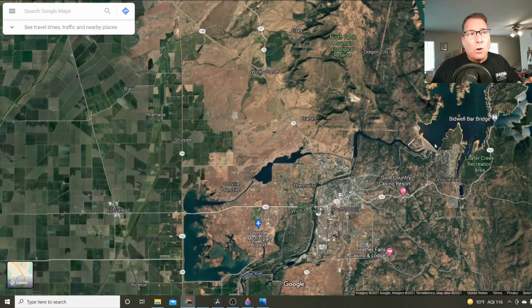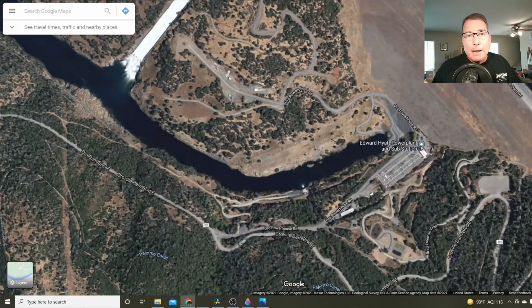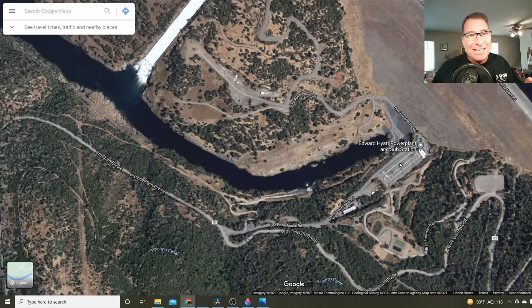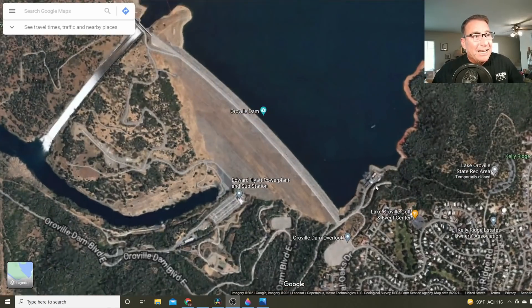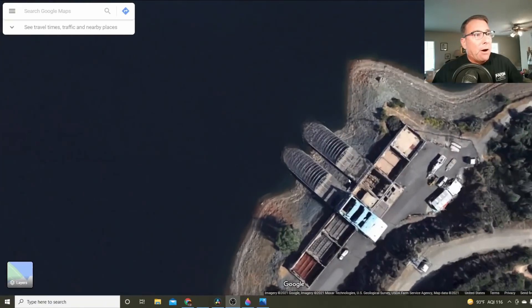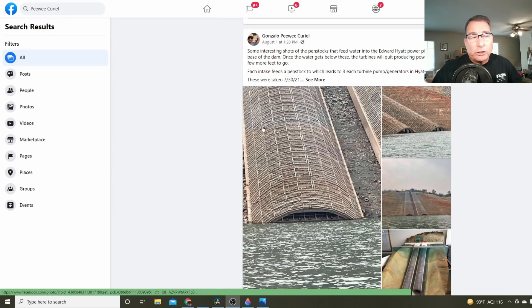The water level has dropped to the point where, for the first time in Oroville history, they can no longer use the Hyatt power plant. They were very close to shutting it down during the drought back in 1977, but the water did not quite reach that low. Right over here is the inlet to the Hyatt power plant — this gated structure that slopes down into the reservoir. And here's what this gated structure looks like today, thanks to Gonzalo Peewee Curiel, a friend and resident of Oroville.